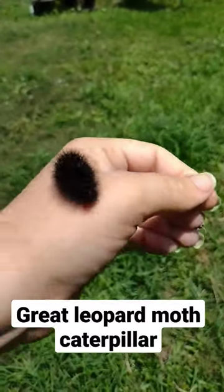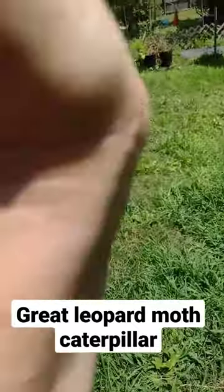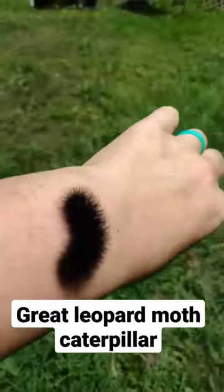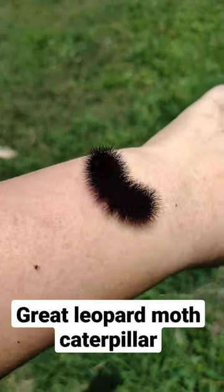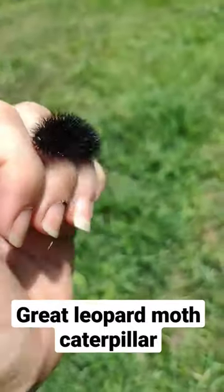We got a runner. It's a great leopard moth caterpillar, and they have orange in between the black as well, and they usually curl up. This one's a little spunky, but these are my favorite caterpillars ever.